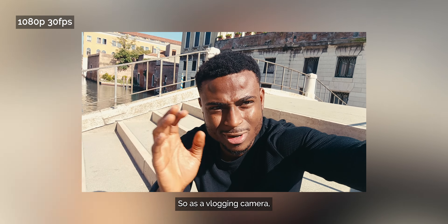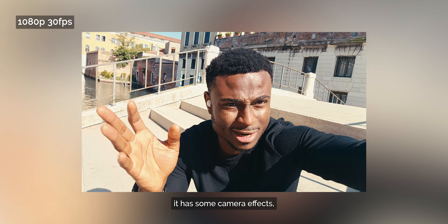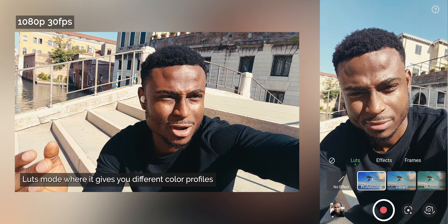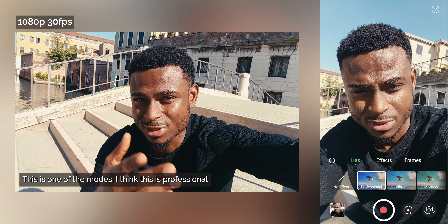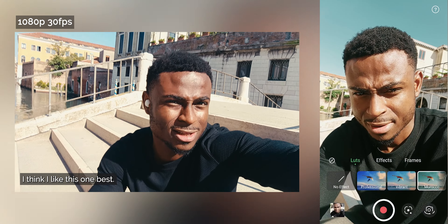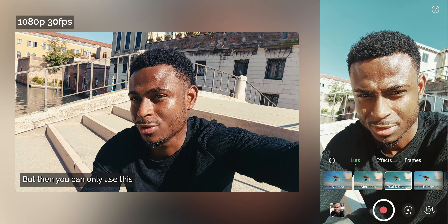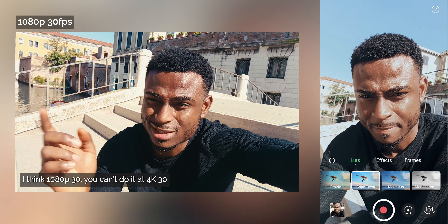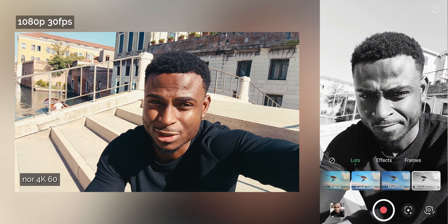As a vlogging camera it has some camera effects, including a professional log mode that gives you different color profiles to work with. There are other modes but the professional one seems best. The caveat is you can only use log mode in 1080p — you can't use it at 4K. For 4K you can shoot at 4K 30fps or 4K 60fps.